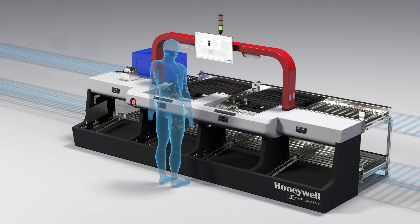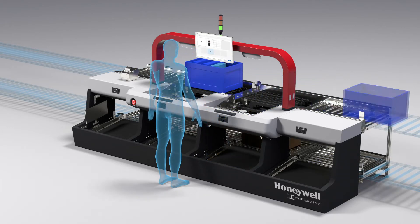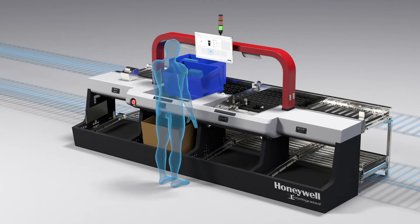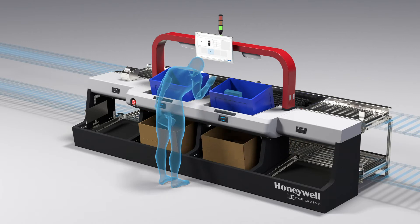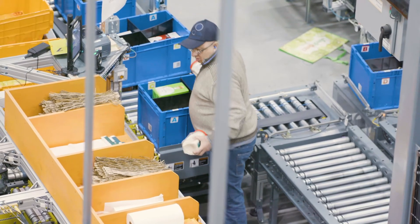Instead of workers traveling long distances, a shuttle retrieves goods and delivers them to designated pick stations. Honeywell Intelligrated provides full goods-to-person, or GTP, integration with ASRS shuttles to maximize worker productivity, workflow efficiency, and order accuracy.